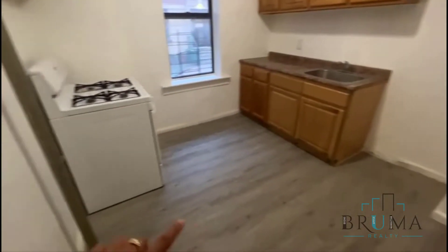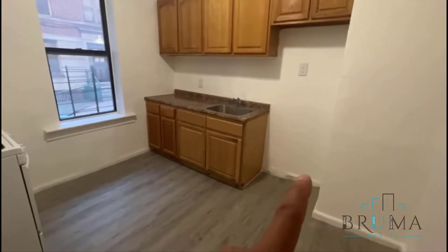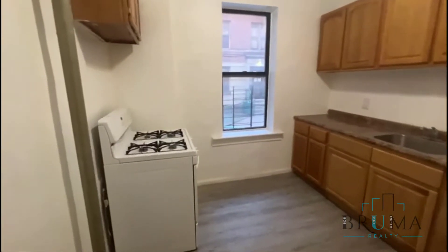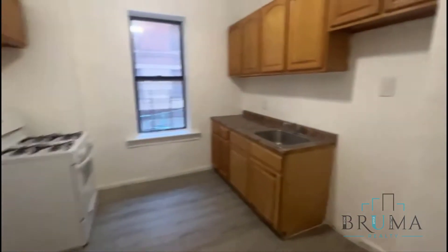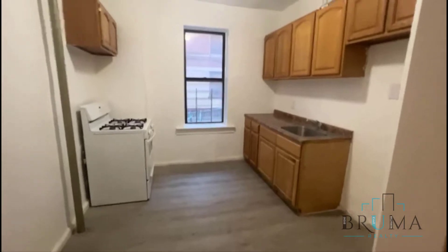Spacious kitchen — you have some space here for a table, the fridge will be there. You have a new stove, some new cabinets, just an overall nice fresh feel in that kitchen.